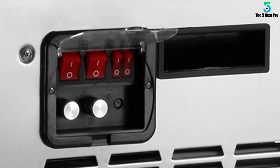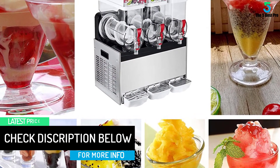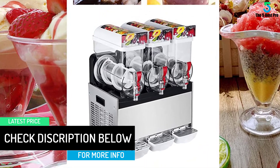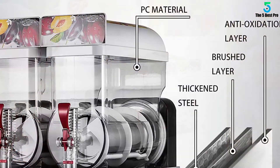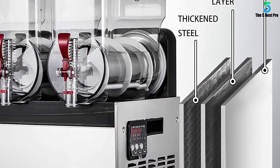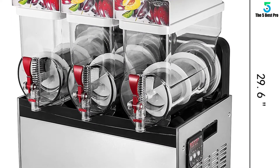The Frozen Drink Machine features triple tanks at 15L (4 US gallons) per tank. It is compact while strong in performance, with a stainless steel evaporator for excellent cooling effect. Broadened stirrers enable more efficient 360-degree agitation, with separate switches to independently control the cooling and mixing. The mixing switch helps avoid sediment settling at the bottom of the tank, facilitating even slush making.